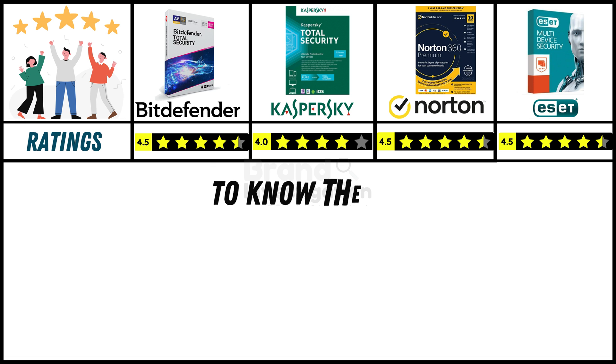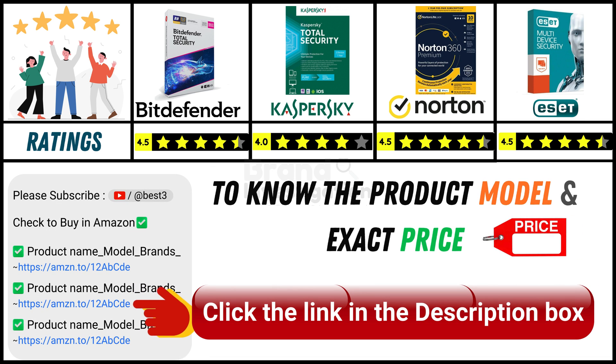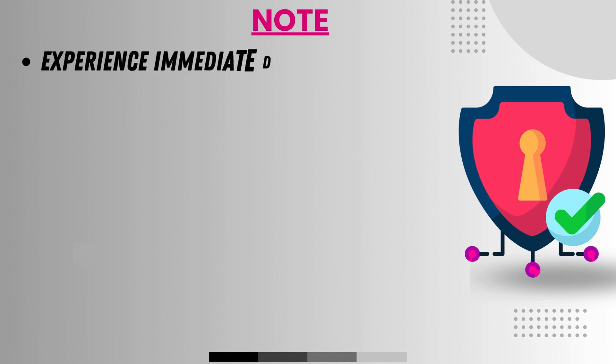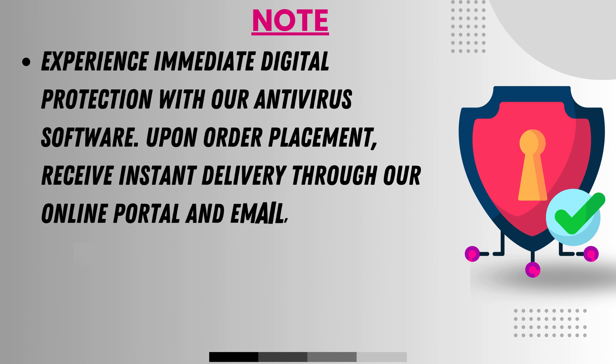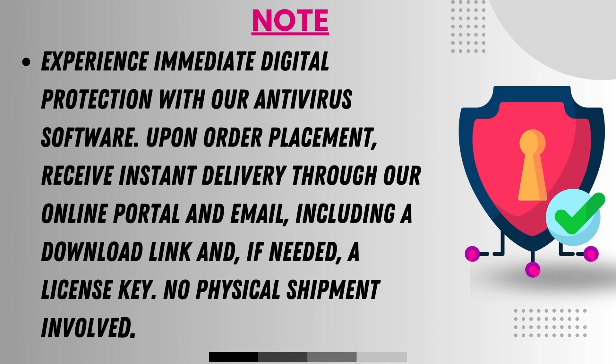Since online product prices can change daily, you can find the exact model and price in the description below by clicking on the provided link. Experience immediate digital protection with our antivirus software. Upon order placement, receive instant delivery through our online portal and email, including a download link and, if needed, a license key. No physical shipment involved.